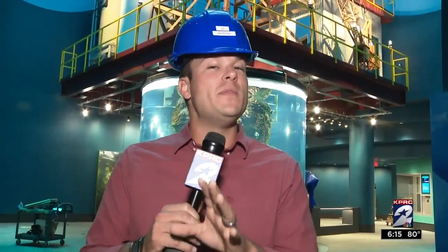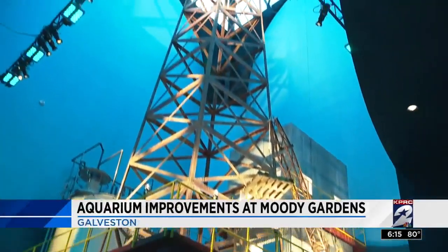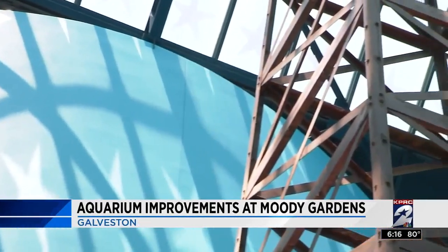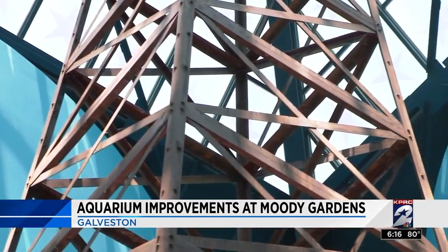An oil rig may be one of the last things you'd expect to find inside a building devoted to marine life. But as one of the newest and biggest additions to the aquarium, it is sure to be a centerpiece for visitors. What we've tried to do is incorporate man's place in nature — not only do we play a role in degrading habitats, but we also improve habitats.